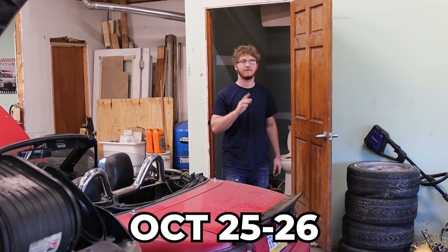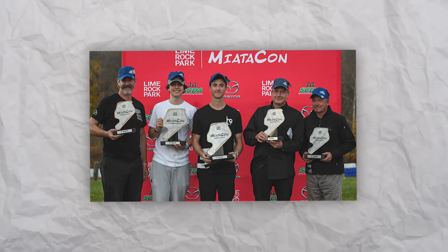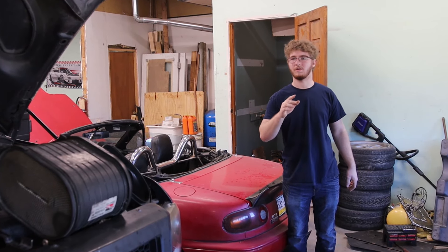What's going on everybody, welcome back. Before this video starts, I just want to say that October 25th to the 26th I'm going to be at Lion Rock Speedway in Connecticut for Miata Con. I'm going to be bringing my forged turbo Miata as well as two others, and I hope to see you there. If you're anywhere in the Connecticut area, let me know down in the comments and we'll meet up.